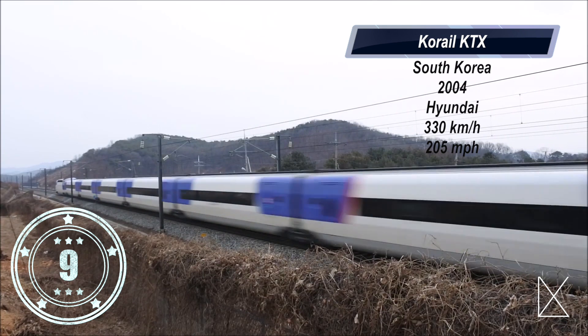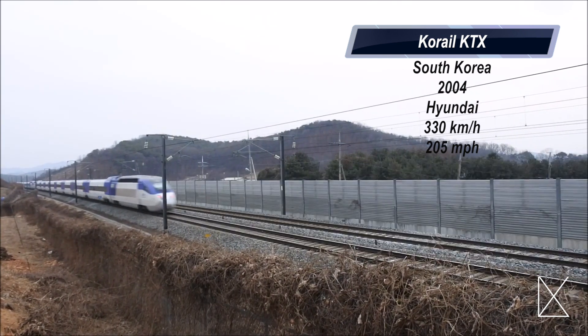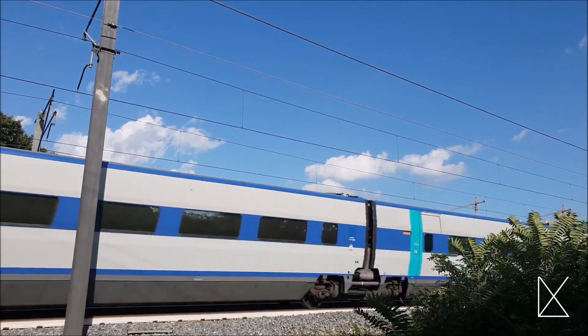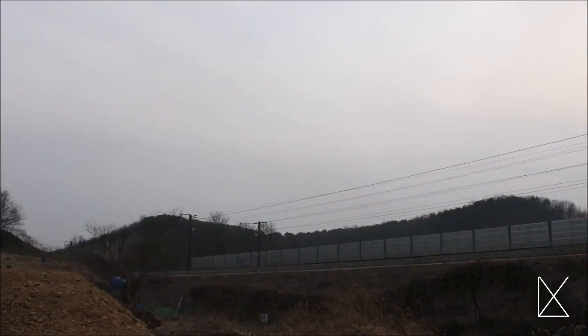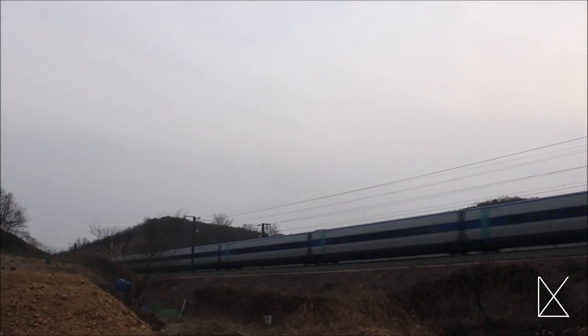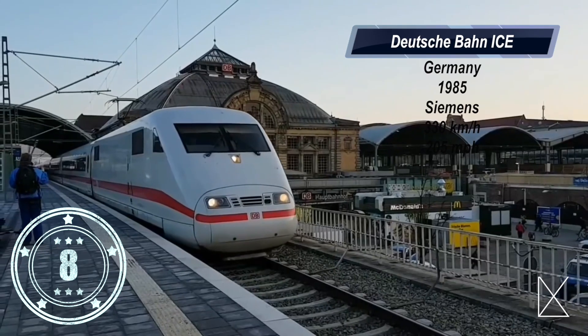Number nine: the Korail KTX. This train, which was manufactured by Hyundai in 2004, is the fastest train in South Korea. At top speed it can reach up to 205 miles per hour. This train connects many of the major cities in South Korea and was designed and built in the time leading up to the 2018 Winter Olympics.